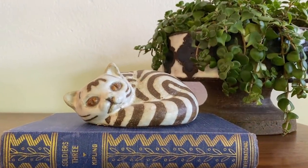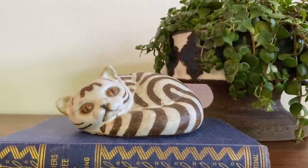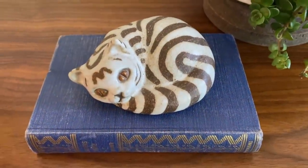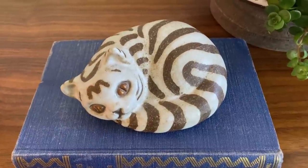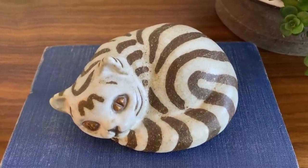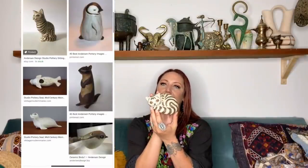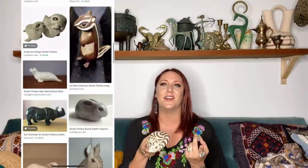First up is this adorable little kitty. This is an Anderson Studio Pottery cat and I love decorating with figurines, especially when they're critters. Out of all the critters, other than a sea otter, cats are my favorite. I'm always on the lookout for these 1970 Anderson Studio Pottery pieces. I've only found a handful over the years — the last time was a year ago on the world's longest garage sale in Long Beach, Washington, where I found one of his little bunnies.